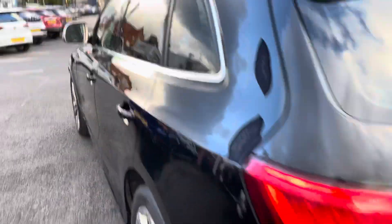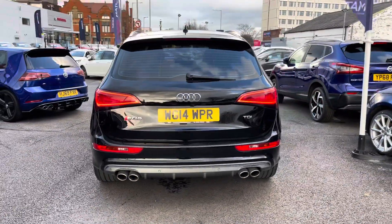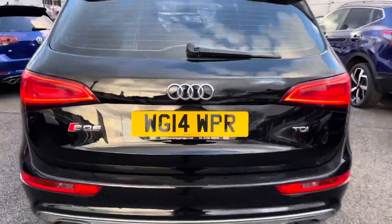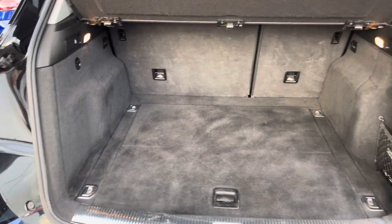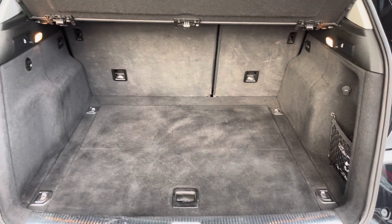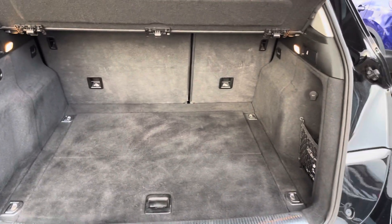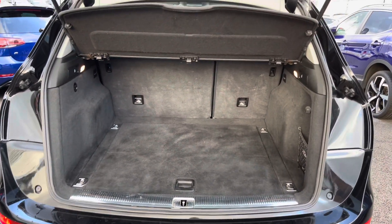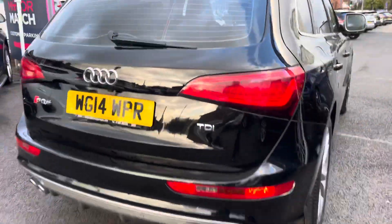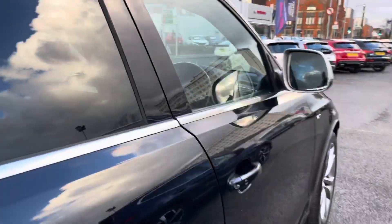Heading around to the rear of the vehicle, you have chrome detailing surrounding the windows, and quad exhausts with two on either side, plus SQ5 and TDI badging. Opening up the boot, you have a nice amount of space — you can fit a pram or a set of golf clubs in there. There are also tie-down points so you can secure any loads, and a handle up top to easily close the tailgate.